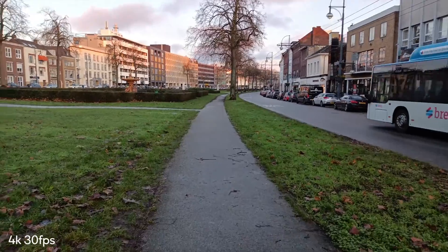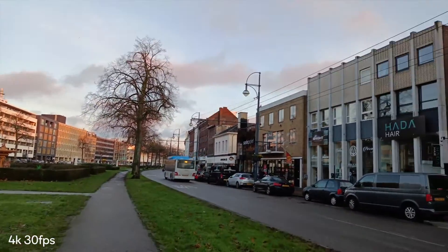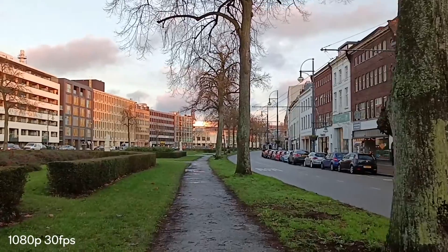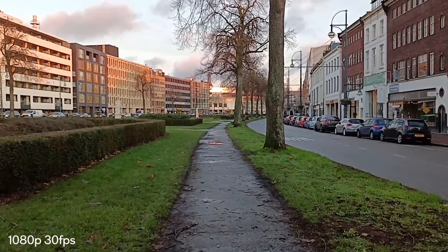In terms of video performance, as stated, it can record up to 4K at 30fps. However, video recording isn't the greatest — it isn't as stable as you'd like, the contrast is bumped up a little bit, and it's softer than I would like when it comes to video performance.